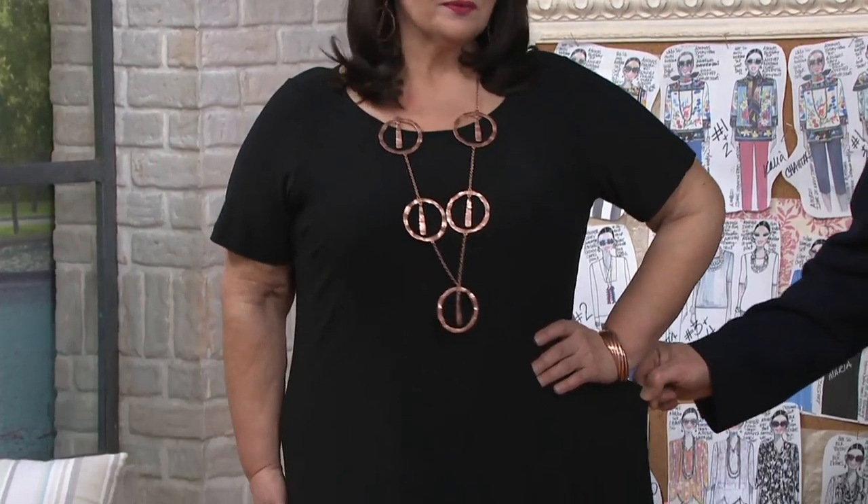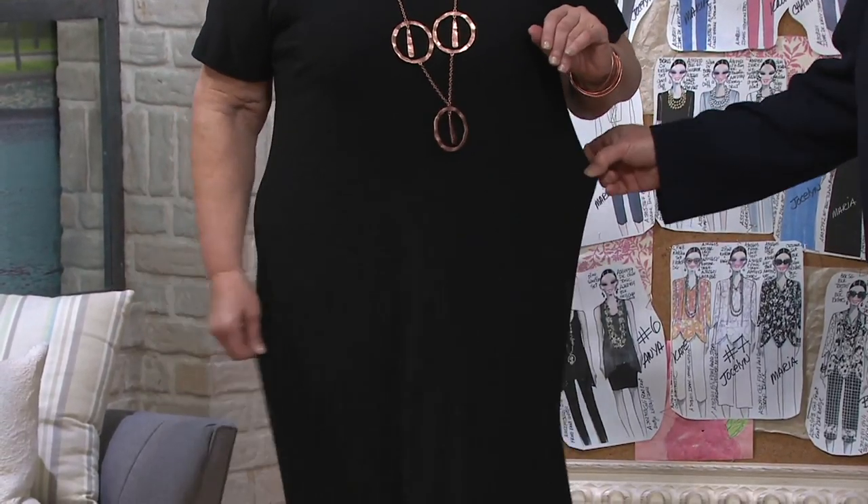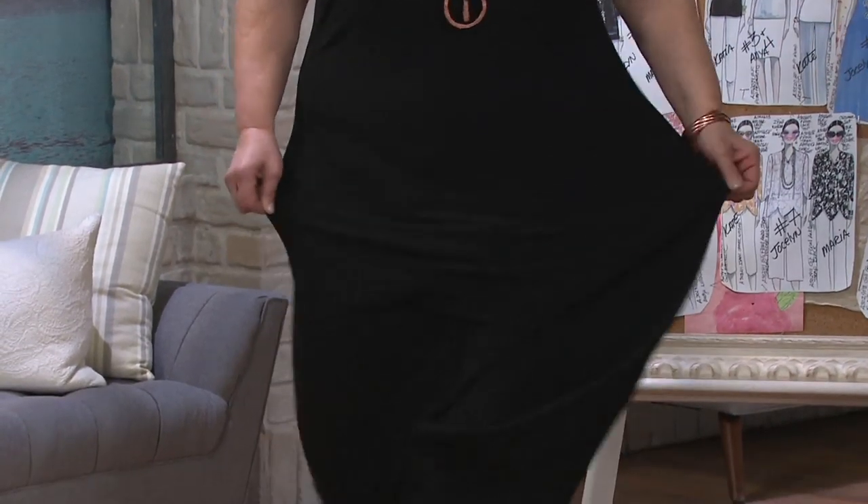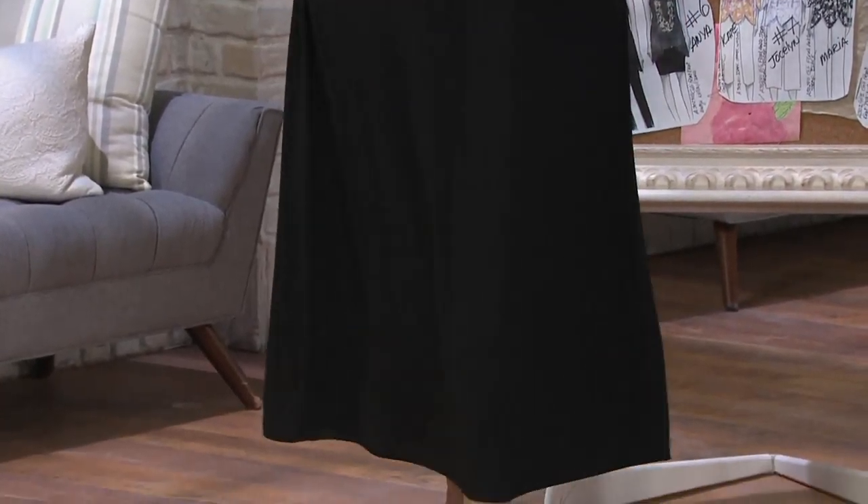She's wearing a 1X. Look at how much room Maria has in this dress — great for going to Vegas and one of those eat-everything-you-want restaurants. Wear this dress.